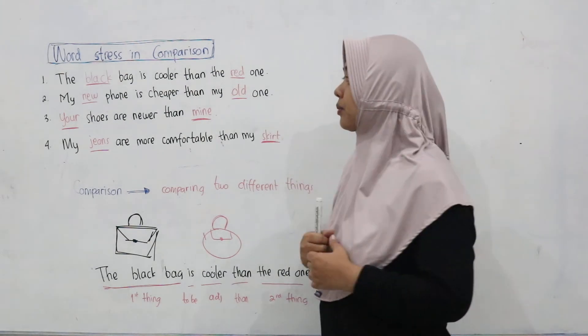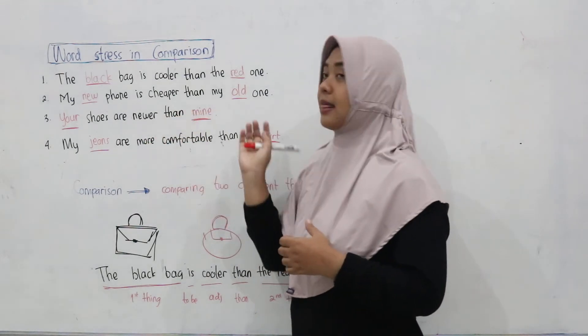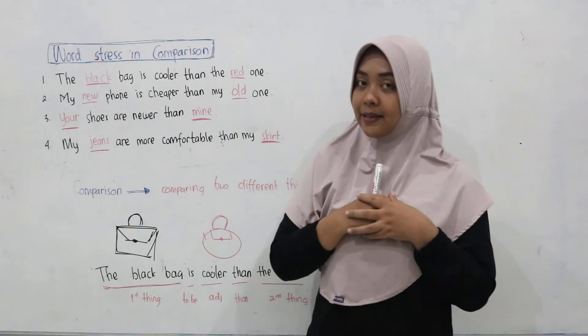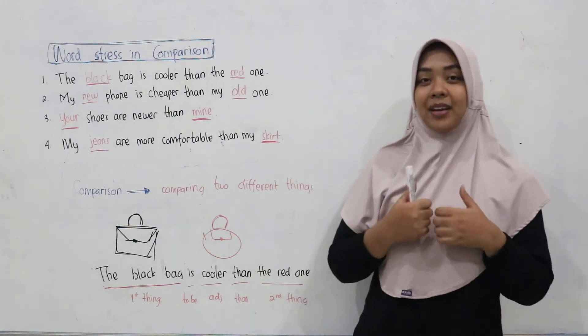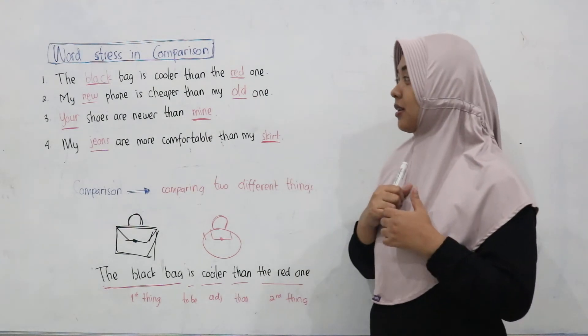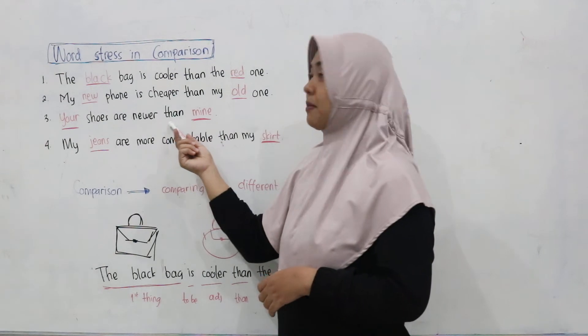Number two: My new phone is cheaper than the old one. Repeat please. Number three: Your shoes are newer than mine.